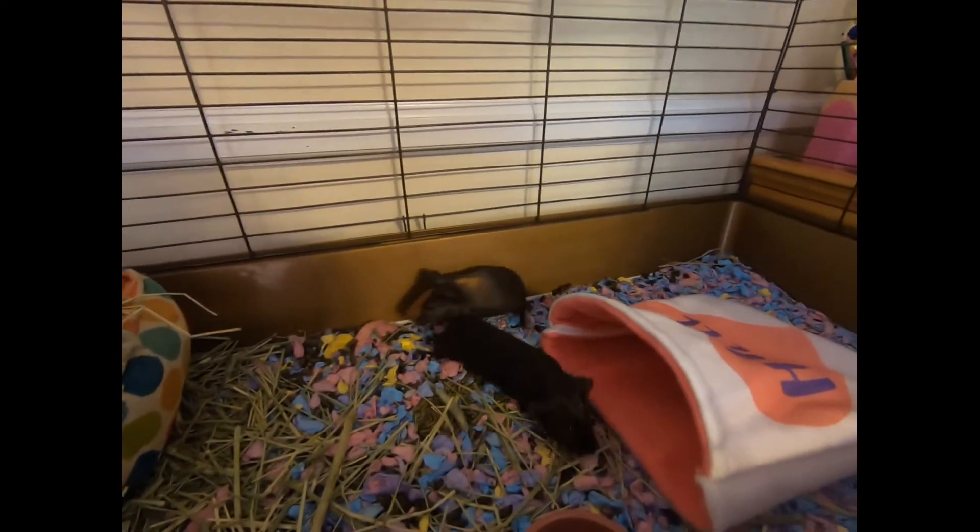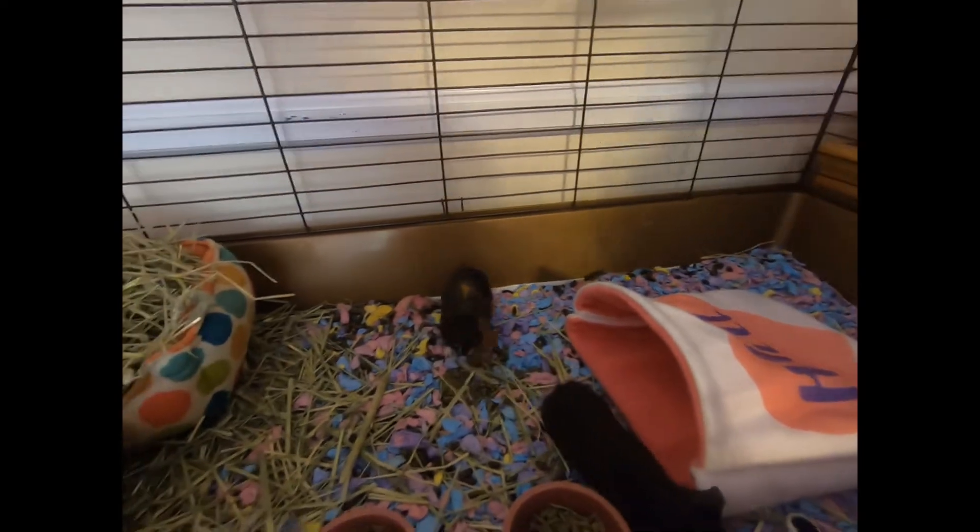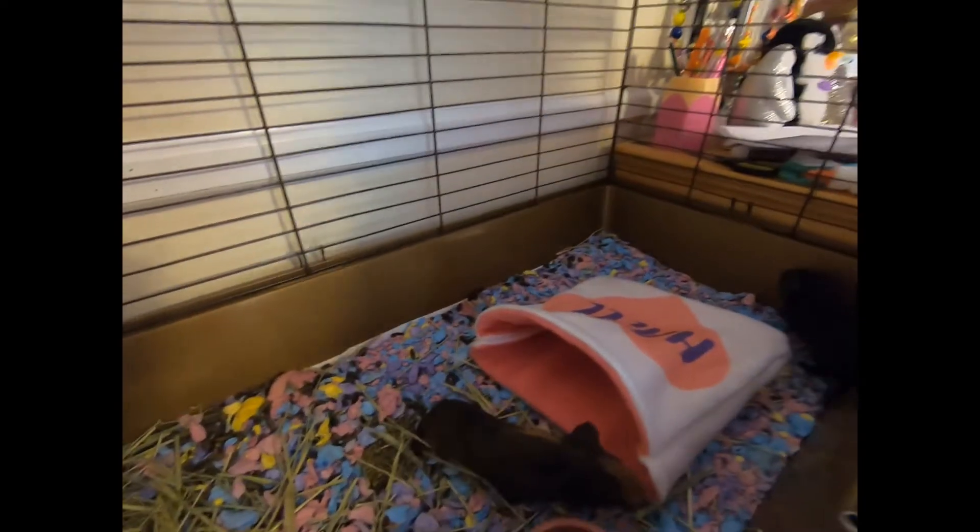But she wants the black one to be Bear, so we'll see — I like both of them. Which name do you think we should give the black one, Latte or Bear? Leave a comment and tell us what you think!